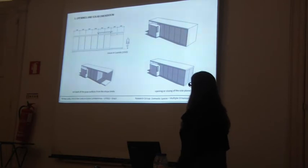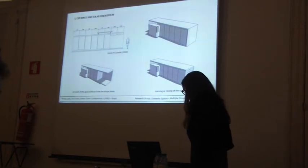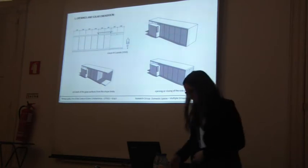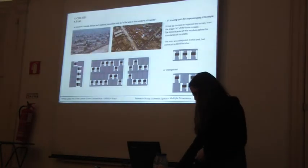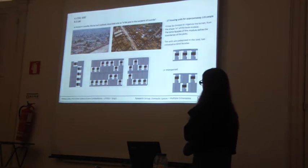In Luanda, the design of the openings is free from the pre-cast concrete structure, and according to the solar orientation, you can roll back from the shape limits, opening or closing the side panels. In Luanda, the lot isn't defined, described only as a flat plot in the outskirts of Luanda.